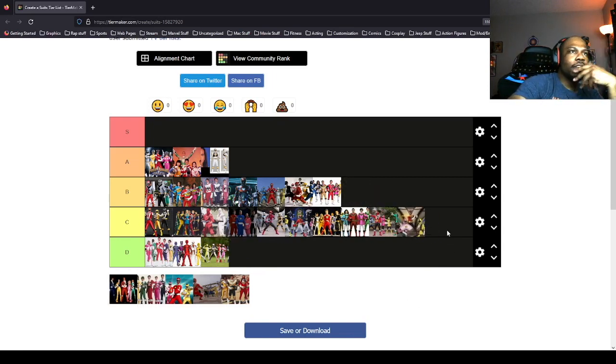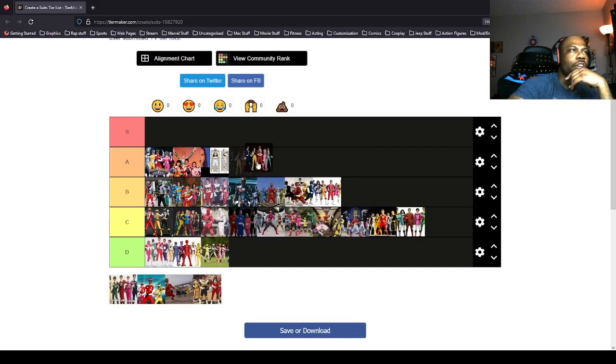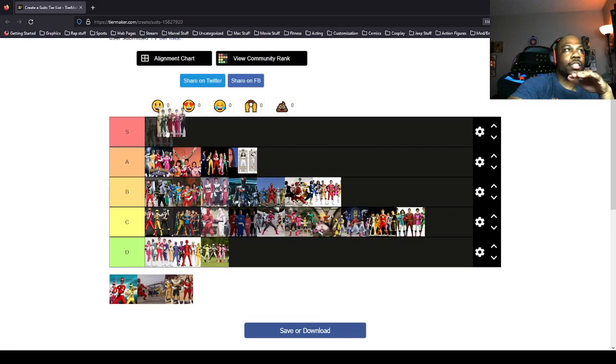Samurai is average — unique helmets but overall average. I'm gonna put Super Mega Force in front of Mega Force and put Samurai in front of Mega Force too. This is SPD — SPD is A tier. You got the numbers on the suits and you also have different designs on the helmets. I'm gonna put SPD right in front of the White Ranger.